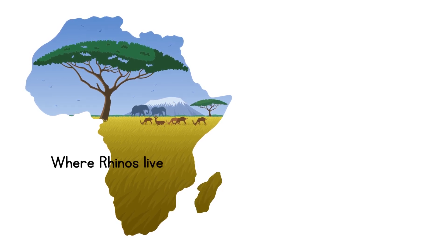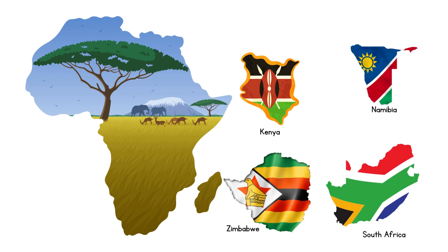Nearly that entire population — as much as 98.8 percent — is concentrated within South Africa, Namibia, Zimbabwe, and Kenya.